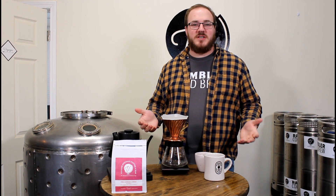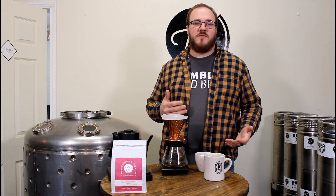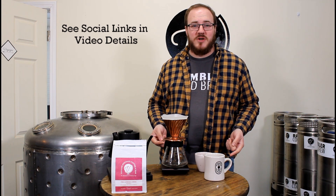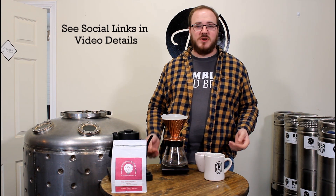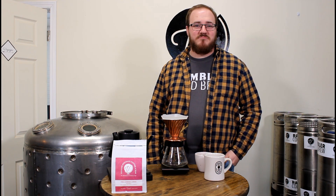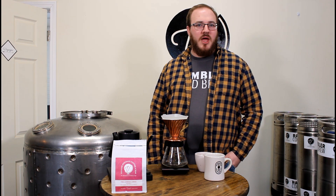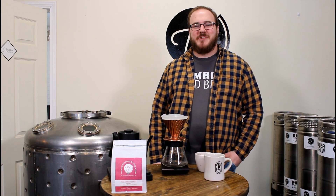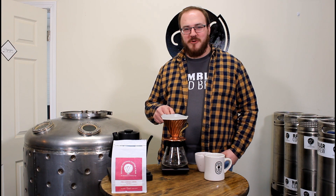If you're interested in any of our other content, be sure to check all of our channels — whether it be on Facebook, Instagram, YouTube, or TikTok. We'll be happy to answer any questions you have about the drinks we create, how things are brewed, and how they're made. But first, let's get to brewing.